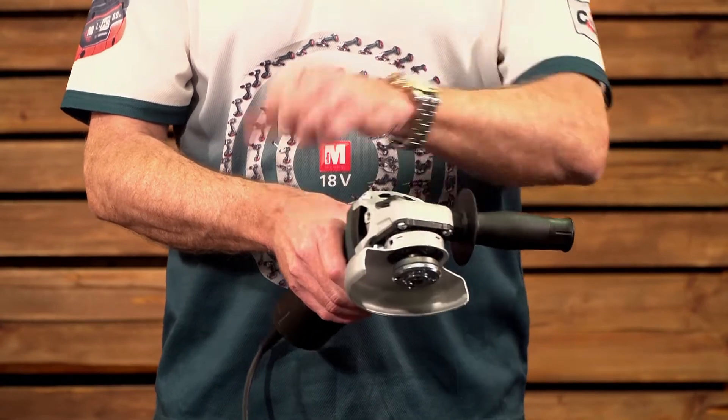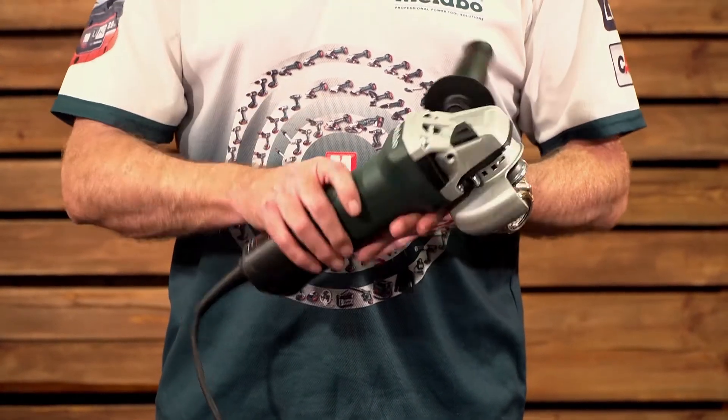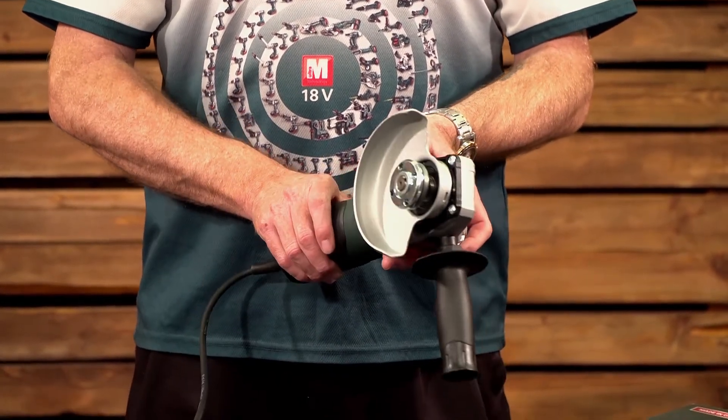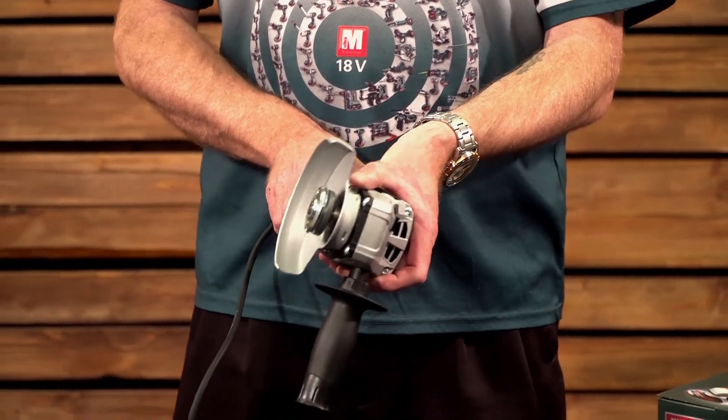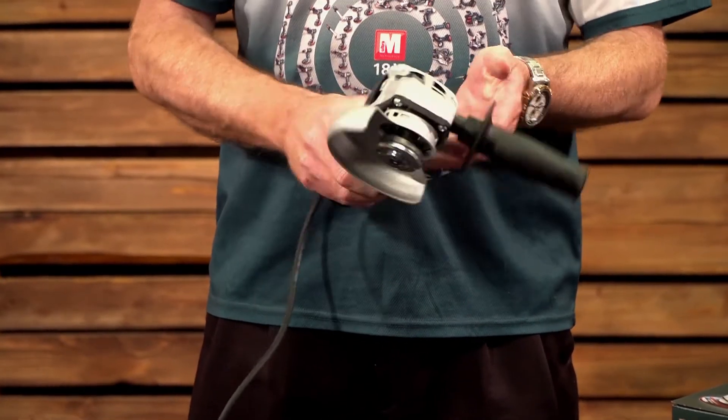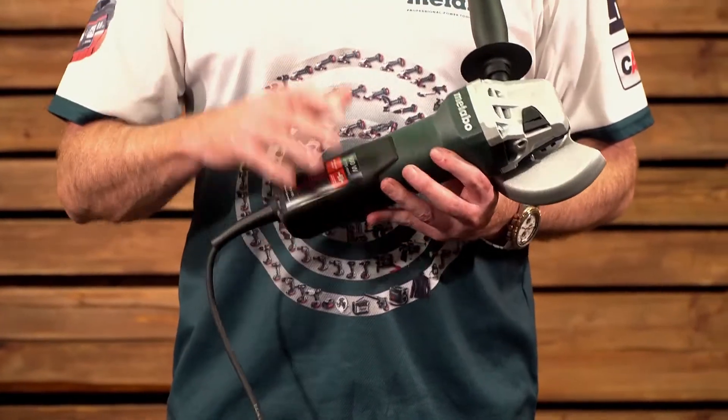Lastly, you have a spannerless guard adjustment — it's over here. With the thumb-operated lever, you just pull that back and you can swing the guard through, completely spannerless.